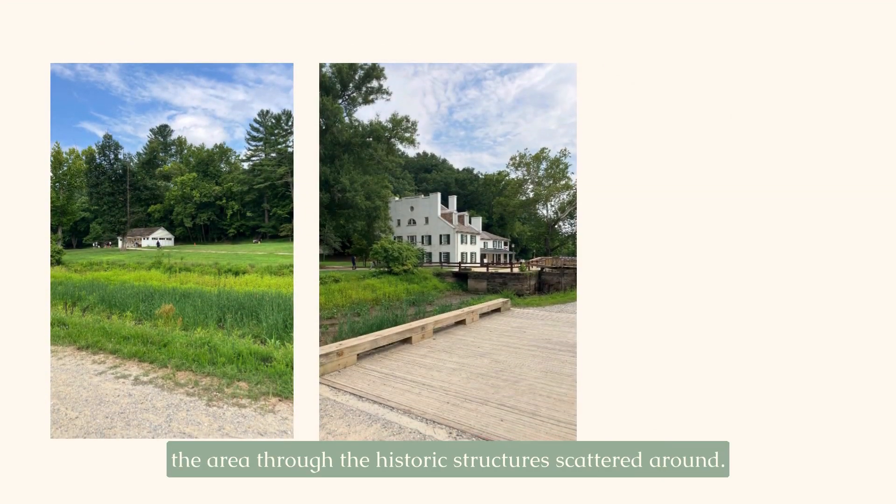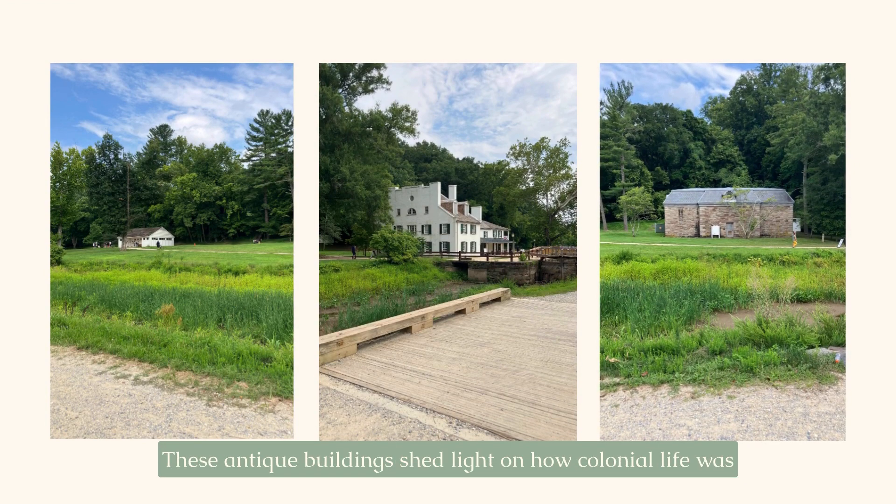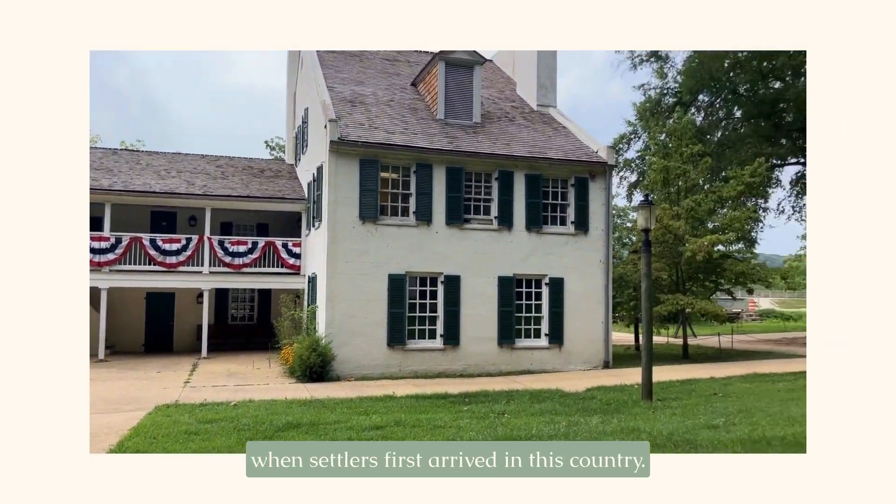You can also learn more about the history of the area through the historic structures scattered around. These antique buildings shed light on how colonial life was when settlers first arrived in this country.